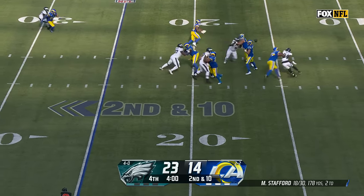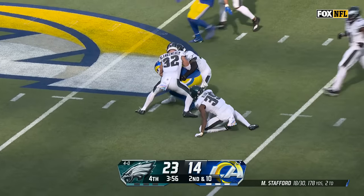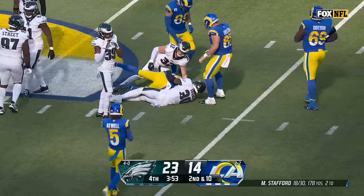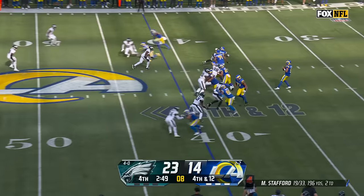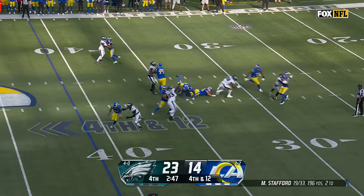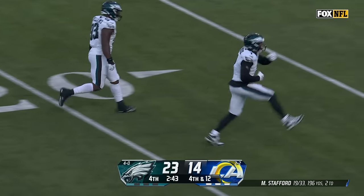Four-man rush. Stafford over this time to Cupp — first down and more, up across the 40, wrestled down at the 43. Blitz coming — Stafford is smashed! Another sack by Reddick, and the Eagles take over.